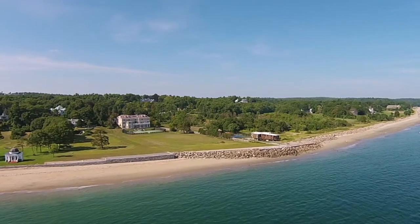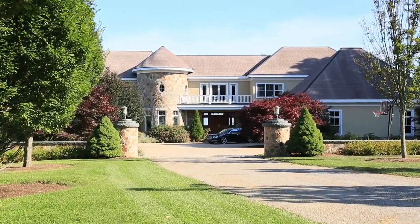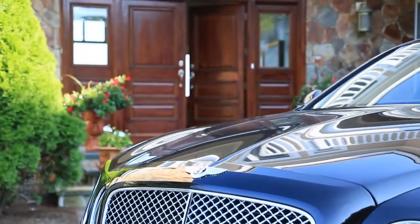Gather seashells on your private stretch of beach or get a workout on your personal tennis court. This isn't just a home, it's a destination. Invite your friends, because there's definitely room.